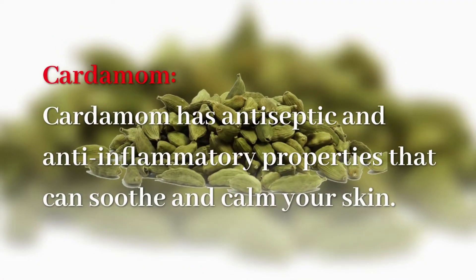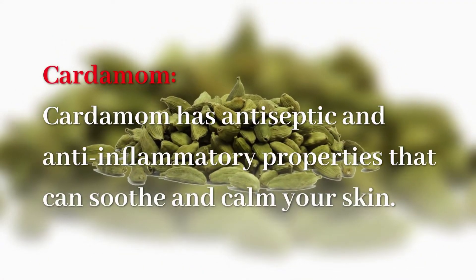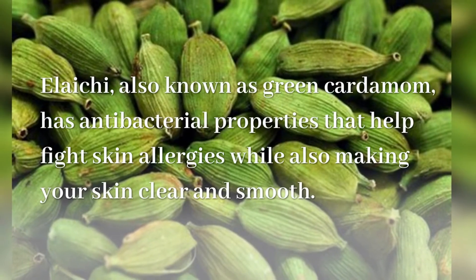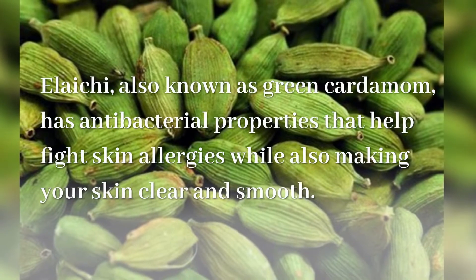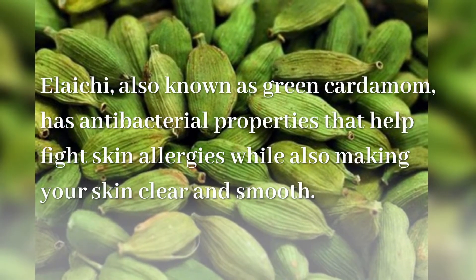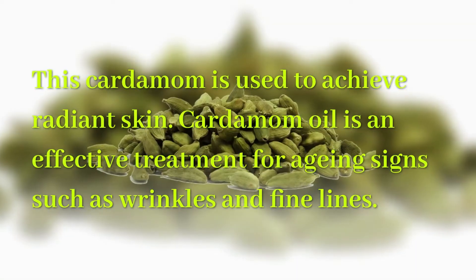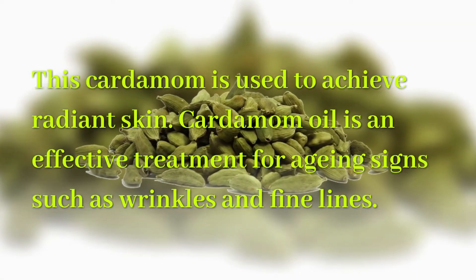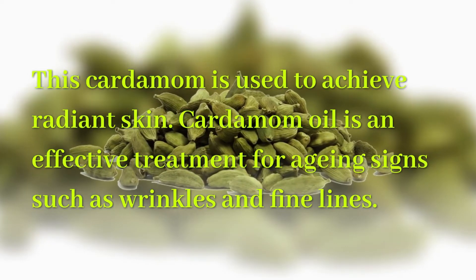Cardamom has antiseptic and anti-inflammatory properties that can soothe and calm your skin. Elaichi, also known as green cardamom, has antibacterial properties that help fight skin allergies while also making your skin clear and smooth. This cardamom is used to achieve radiant skin. Cardamom oil is an effective treatment for aging signs such as wrinkles and fine lines.